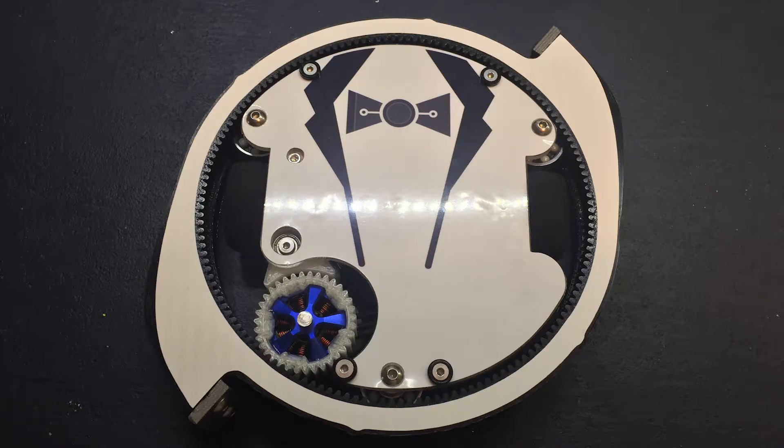Hello everyone, and welcome back to part 2 of my 1-pound battle bot, Mr. Roomba. In this video, I will go over how Mr. Roomba 2.5 performed in the Bot Bash event in 2018 with Showdown.